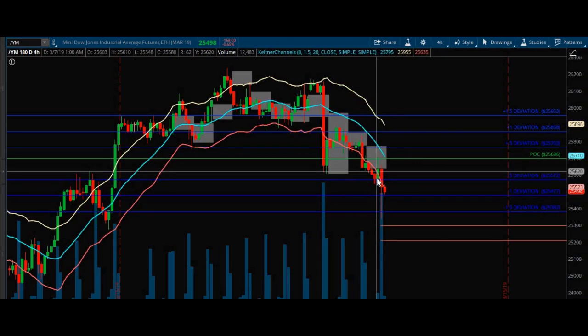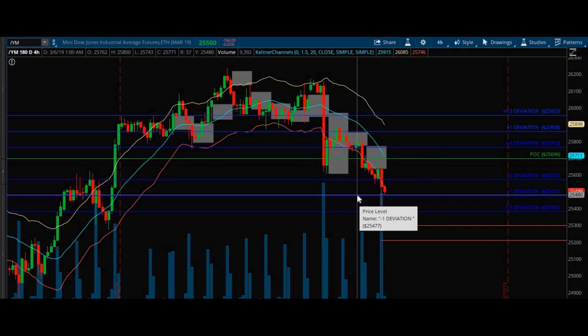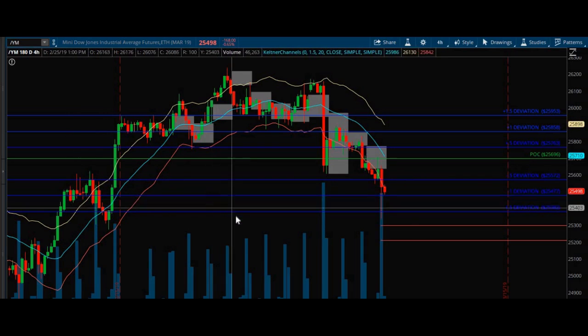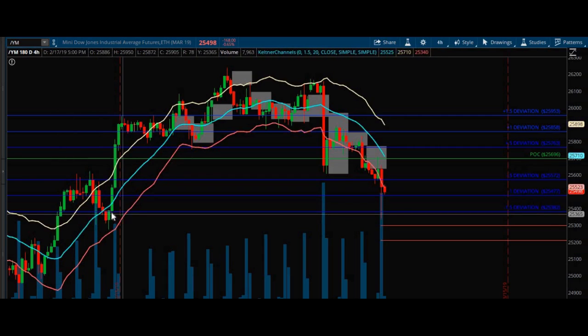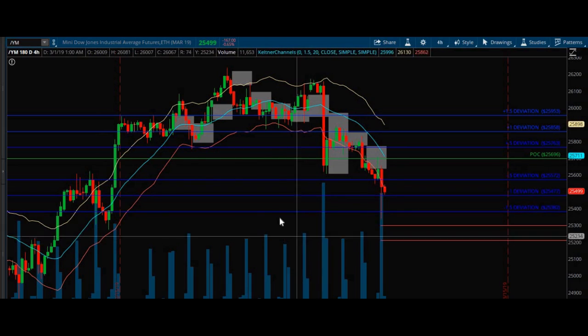Well, it ended up just tearing right through, and then we ended up tearing through negative one deviation here, where support had actually held in the past. We came all the way down to the negative one and a half, which was also old support. I had all these levels sitting here.